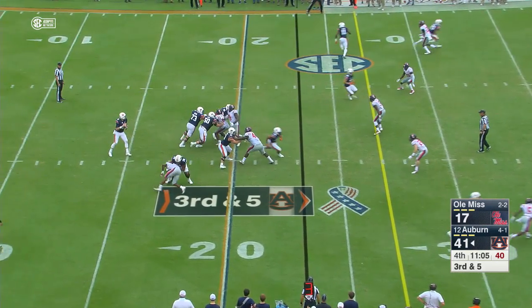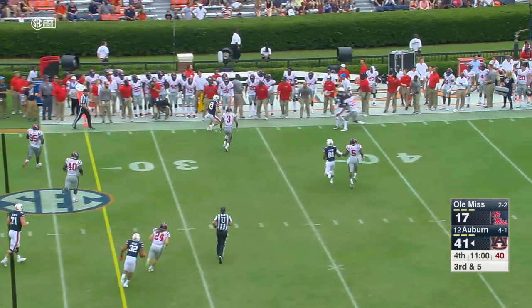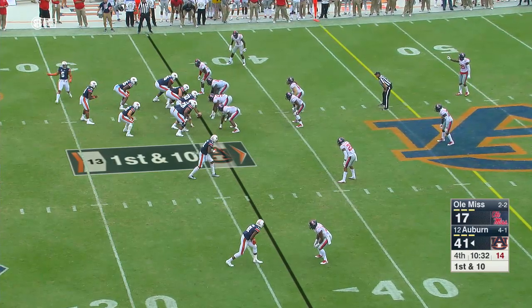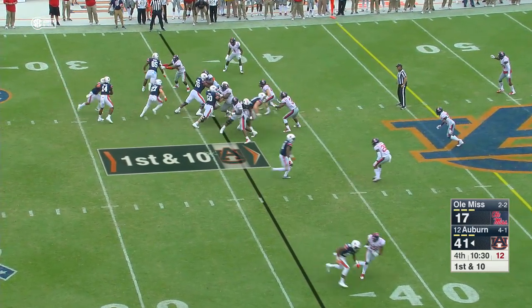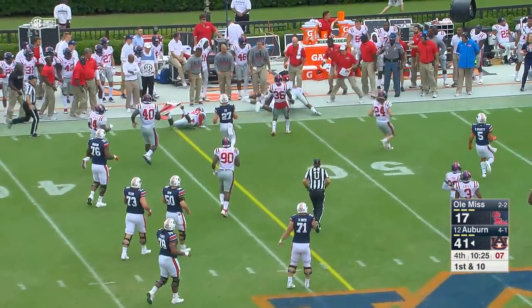Good snap back to Jarrett Stidham, scrambles out, running left, dumps it — Hastings makes the catch. That's the first down and he tiptoes out of bounds. Martin moves into the backfield — hands it off, no, keeps it, round left end — Malik Willis. That's another first down.